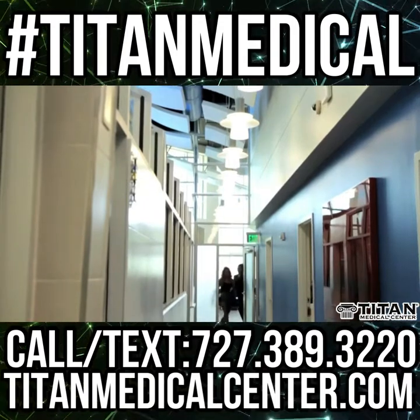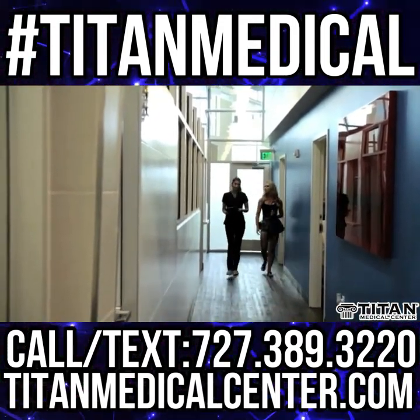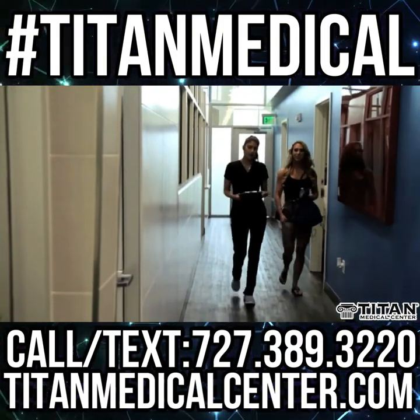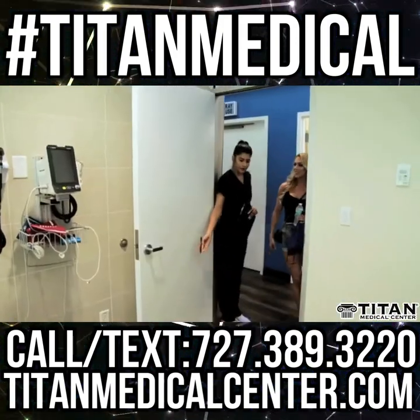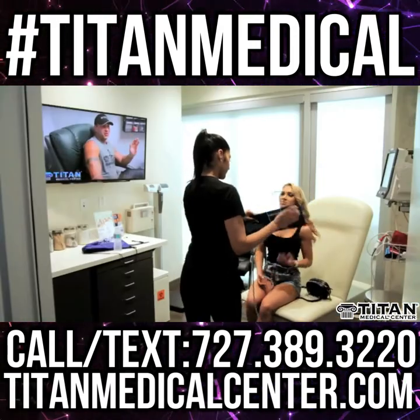Here at Titan, we offer hormone replacement therapy for males and females, medical weight loss, vitamin amino acid injectable therapies, rejuvenation detox, libido enhancers, IVs, blood draws, and much, much more.